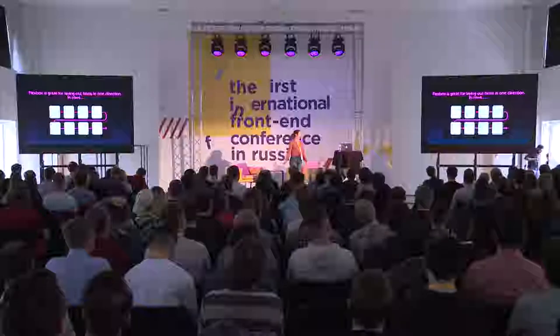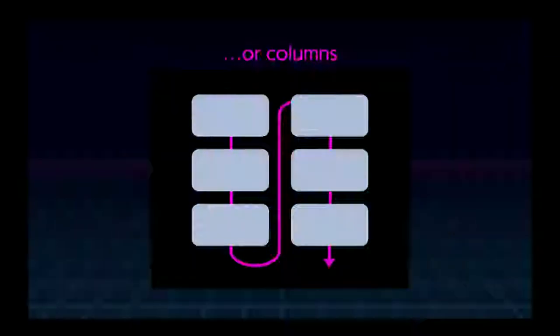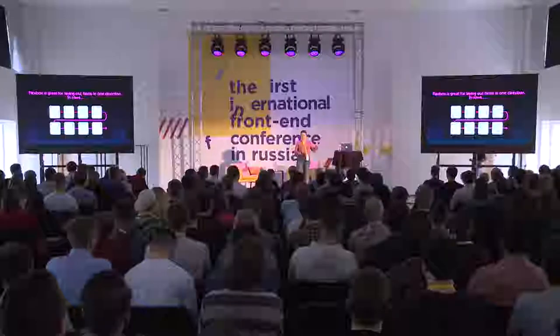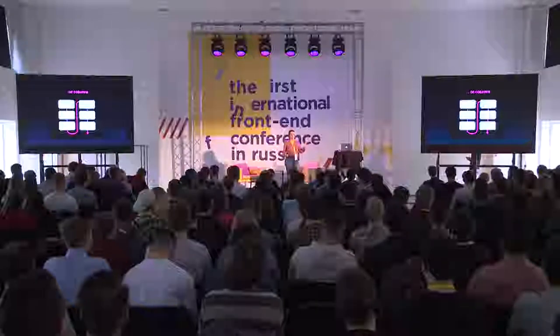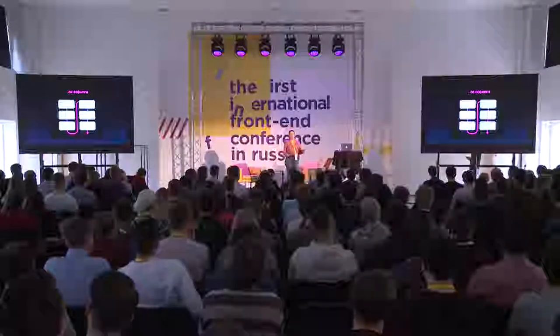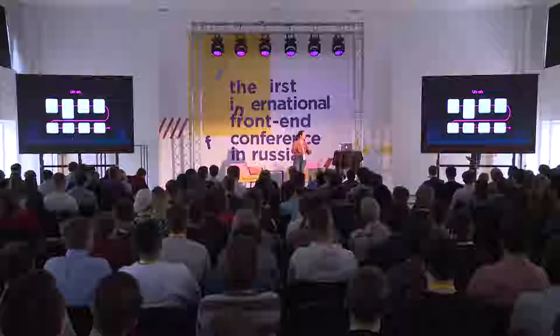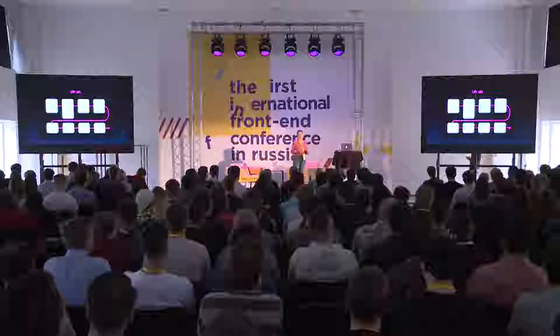The easiest way to break it down: Flexbox is great for laying out items in one direction - in rows. Flexbox also gave us columns where we could wrap. But floats, Flexbox - none of these things were ever made to do what we've forced them to do. We'd end up needing everything to be perfect to make our wrapping work the way we wanted, and we'd lose our grid. What makes CSS Grid different is it allows you to lay elements out in two directions: rows and columns.